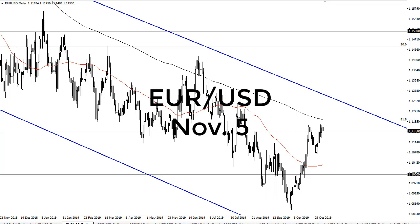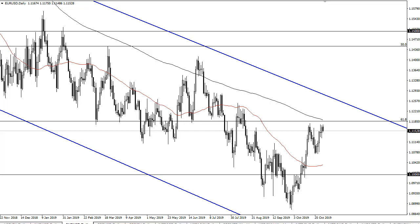From FX Empire, this is Chris taking a look at the euro dollar. The euro dollar has been very choppy as of late, but really anybody who's ever traded this pair for more than about 10 minutes realizes that choppiness is basically the norm in this market.